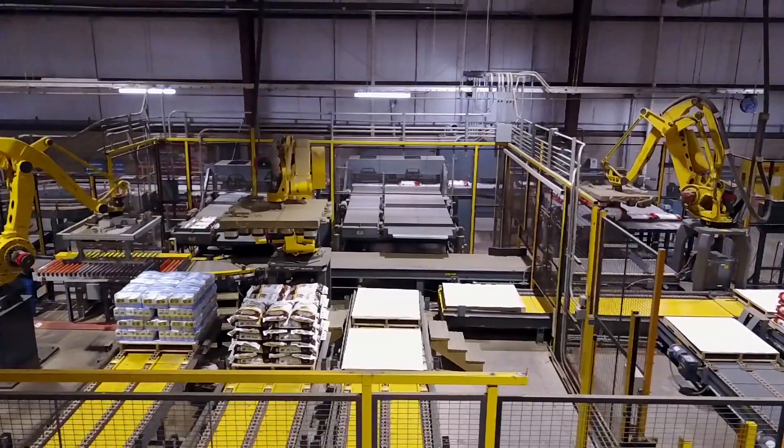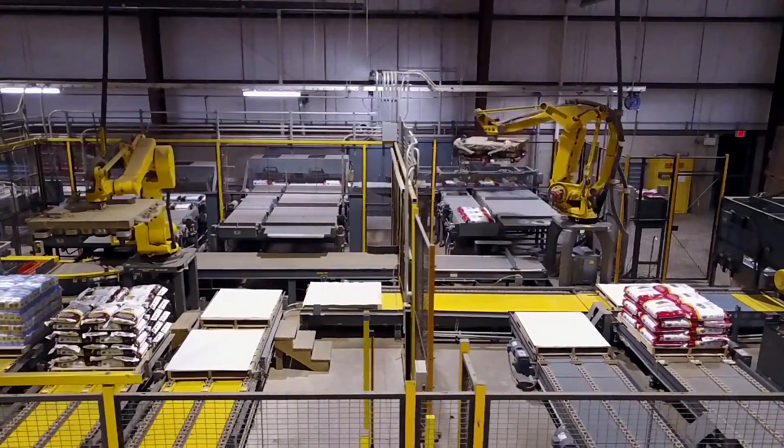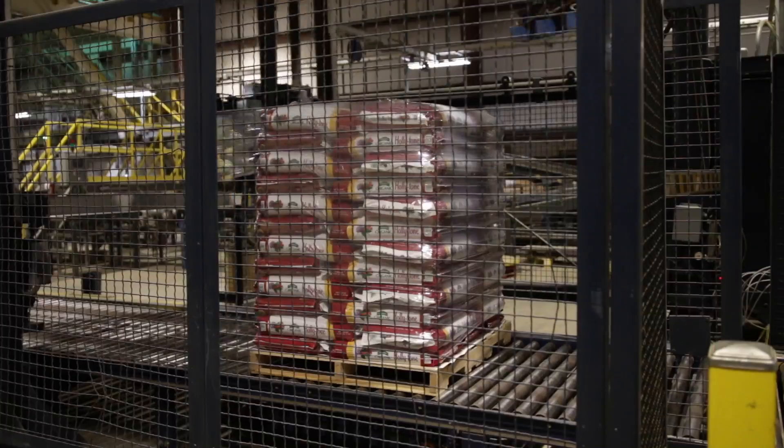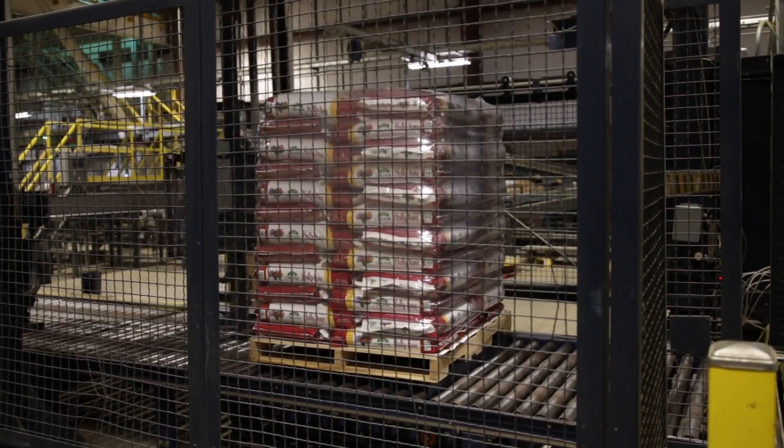Now this part is pretty fun to watch. They've got four big robot arms that pick up these heavy bags using suction and stack them appropriately on pallets. Once the stack is high enough, it goes down the conveyor to be wrapped in plastic for more secure shipping.